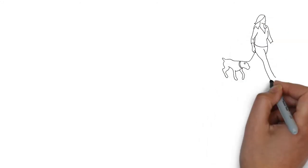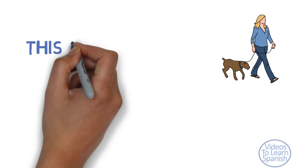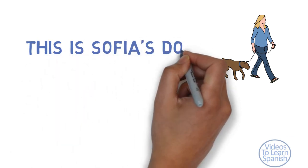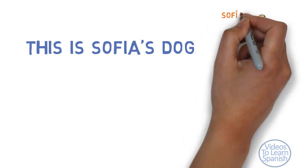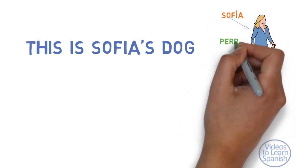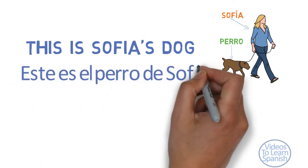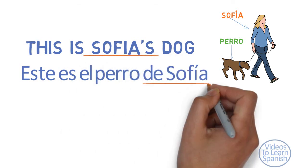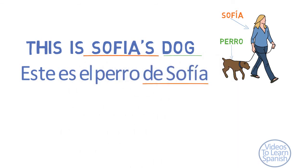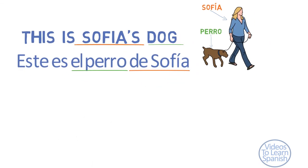One last thing: how can we introduce the possessor's name in the sentence? How can we say, for instance, 'this is Sofia's dog'? We need to use an article before the possessed object and then the preposition 'de' before the possessor. Este es el perro de Sofia. De plus possessor, article plus possessed object — or animal in this case.